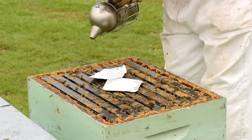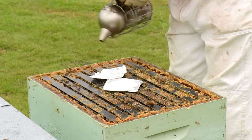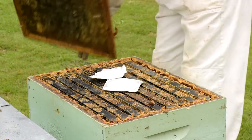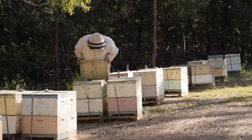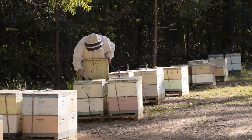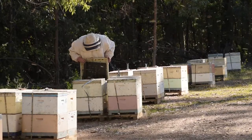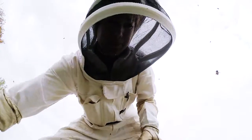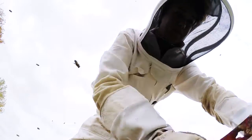Commercial beekeepers will face increased costs due to buying treatments, paying for labour to visit hives for treatments, and hive losses due to treatments that for some reason don't work. It's not clear what the effect on honey production will be.